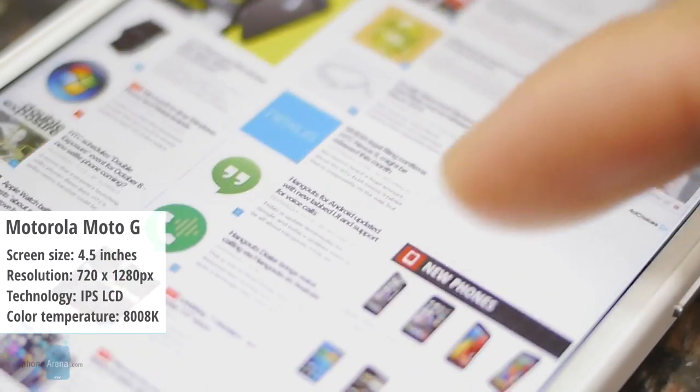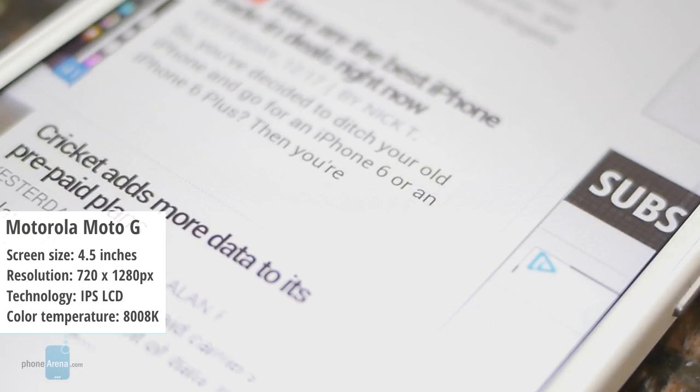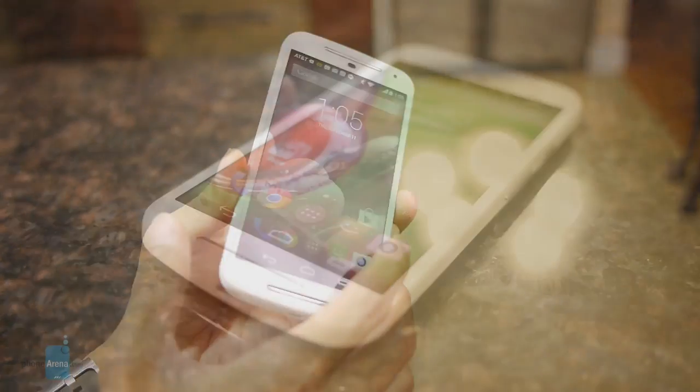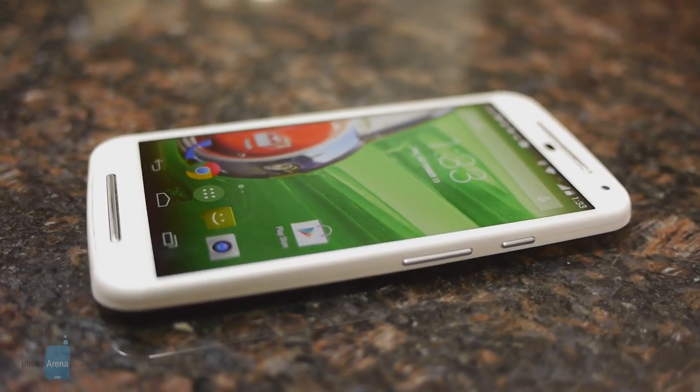Ninth, we have the Motorola Moto G — more precisely its last-tier version. Its display exhibits a color temperature of 8,008 kelvins. Thanks to its calibration, there is some vibrancy splashed on, which is a result of the faint hint of saturation in the color reproduction.